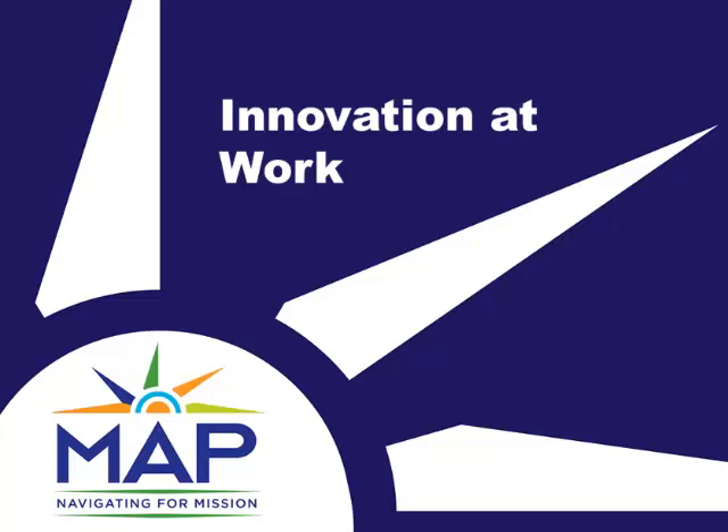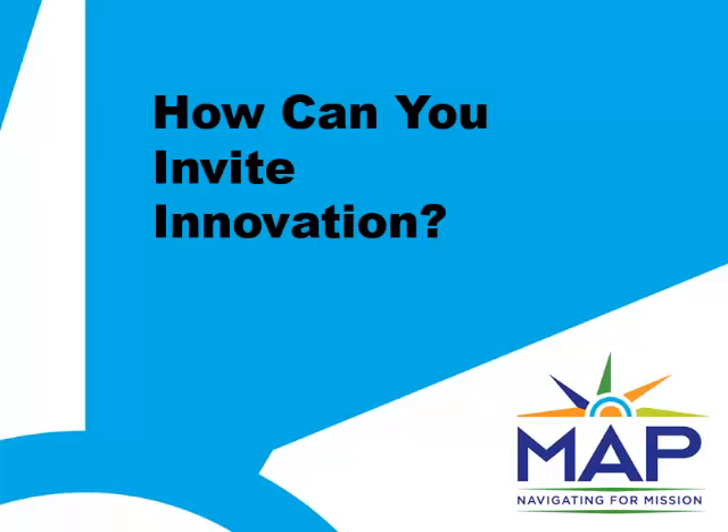Hi, it's Karen Graham from MAP. In part one of Innovation at Work, we talked about what everyday tech innovation looks like in nonprofits. Now, let's move on to how you can open the doors to innovation in your own organization, starting at the point of connecting needs and technology.